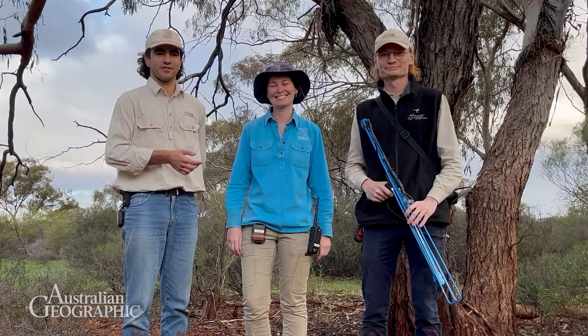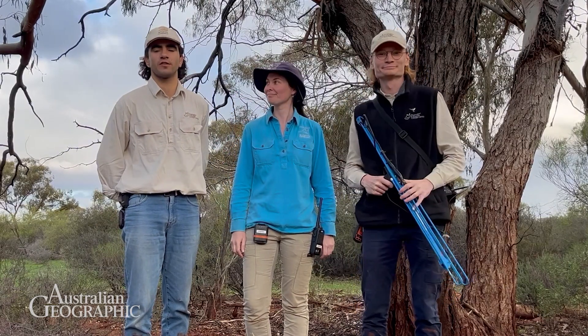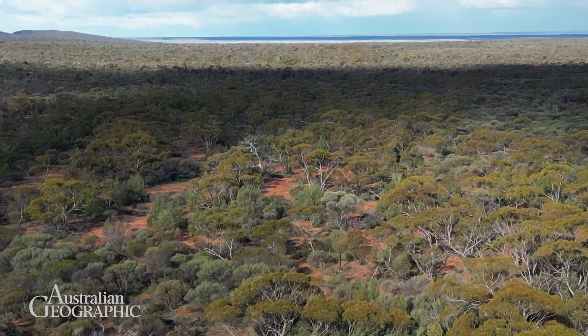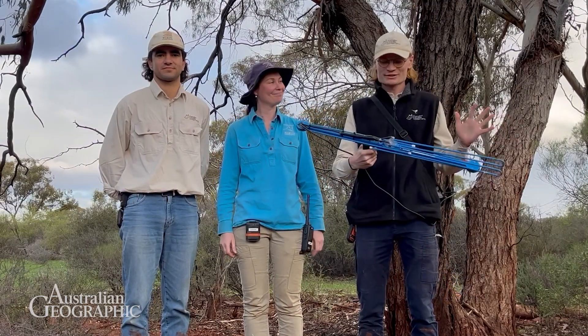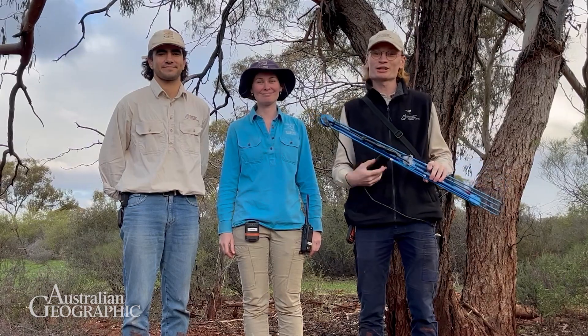G'day everyone, I'm Salvino, this is Alisha and Robyn and we're field ecologists with the Australian Wildlife Conservancy. We're here today at Mount Gibson Sanctuary on Batamaya Country. We're going to head out into the field and track some of our reintroduced individuals, so come along for the ride.